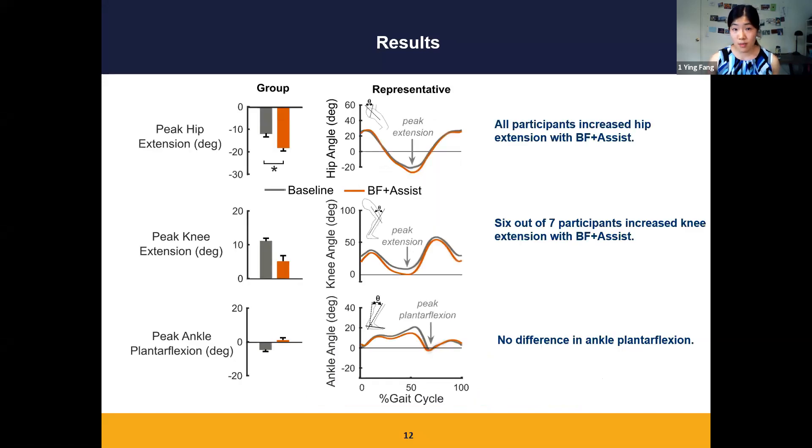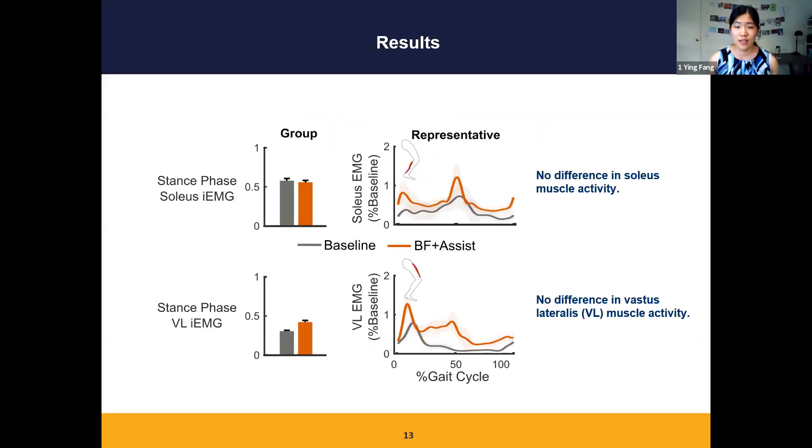Here are the kinematics results, which provide information on how people achieve longer steps. The bar chart on the left indicates peak hip, knee, and ankle extension of the group, and the curves on the right show joint angles from one participant. All participants had increased hip extension at late stance, and group hip extension was 6 degrees more during walking with biofeedback plus assistance compared to baseline. Peak knee extension was similar at the group level; however, six out of seven participants had increased knee extension with biofeedback plus assistance. There was no difference in ankle angle between the two conditions.